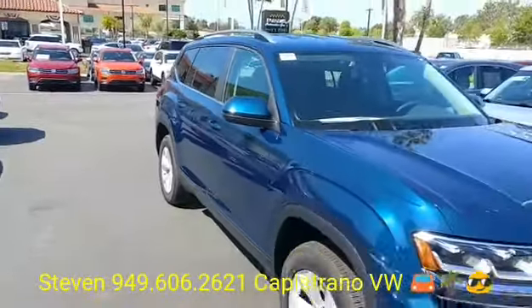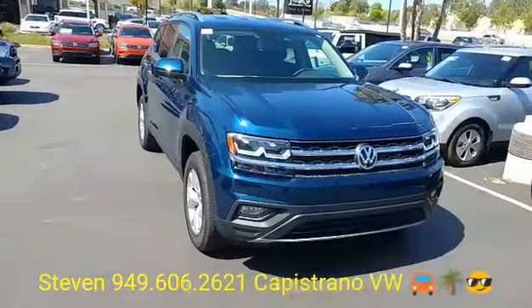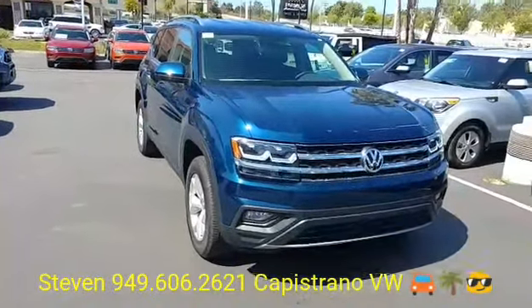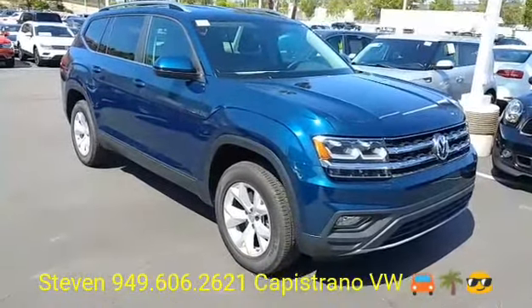It's one of our newest models for 2018. The SE is definitely a really popular model because you get a lot of the features — it's one of those best bang for your buck kind of models. So if you want the blind spot monitors and the leatherette seats, that automatically puts you in the SE model.